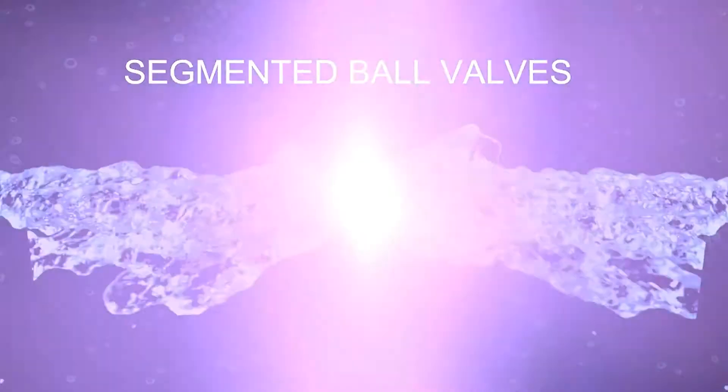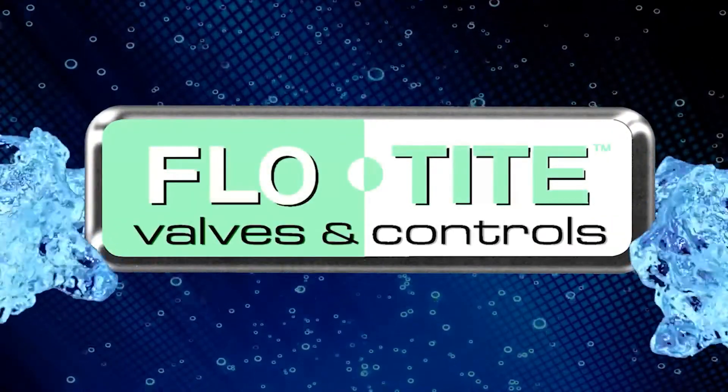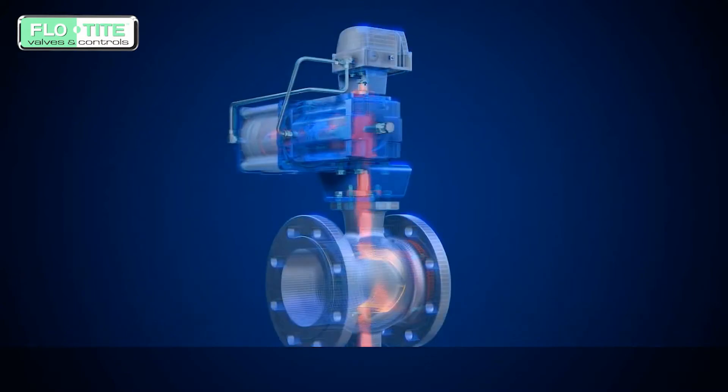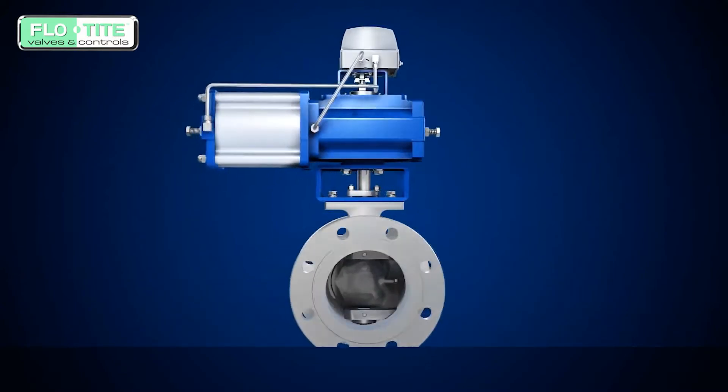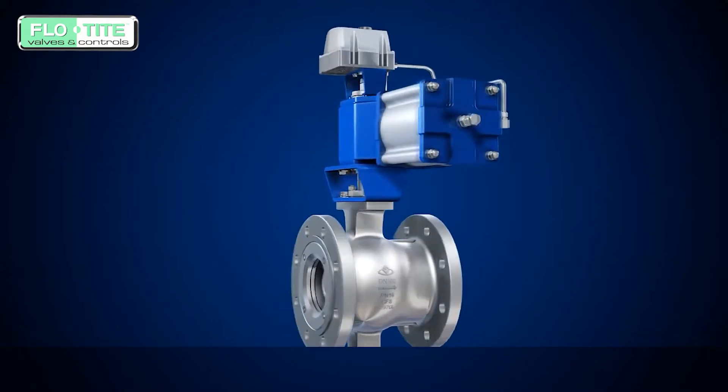Segmented Ball Valves — Flow-Tite Sentinel Series Engineered Valves, for severe service applications when precise control is required. Our company designs and produces both soft and metal-seated segmented ball valves that perform as a right-angle rotary type advanced control valve with simple construction and an enhanced sealing design.